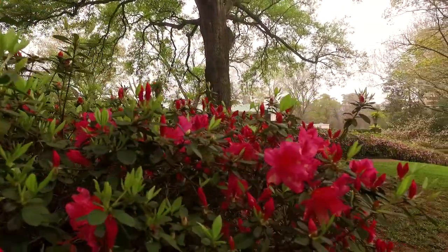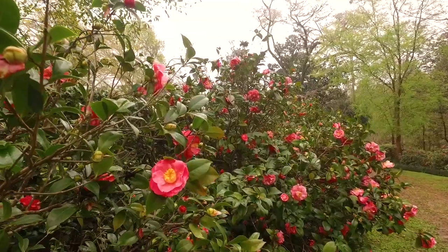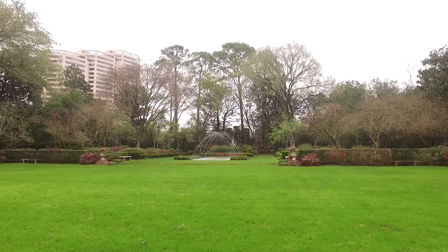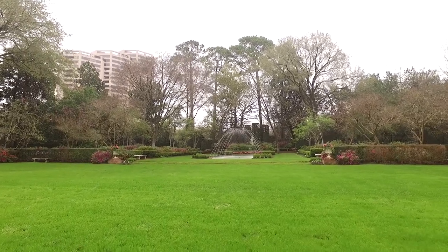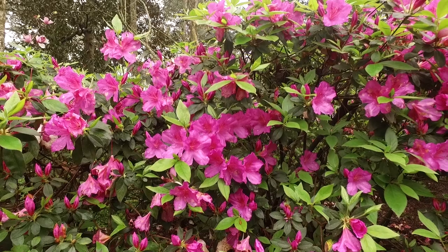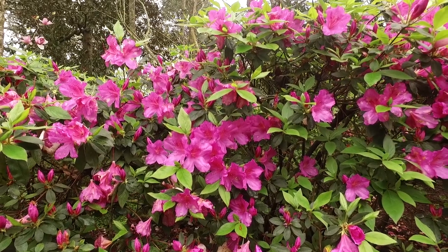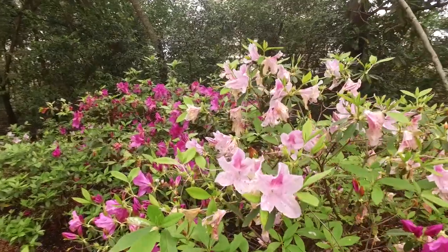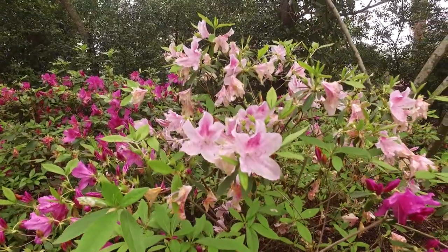The collection here at Bayou Bend is a collection of azaleas and camellias encompassing 14 acres. Miss Hogg was an avid collector of everything, and if she had one, she needed more. The first azaleas she brought to Houston were a purple azalea called Omarasaki — they are evergreen but give you a bloom in the springtime. She bought seven Omarasaki azaleas, planted them, and they did really well. So the following year she bought 200 more different azaleas, and from there we now have over 10,000 azaleas here on the property.